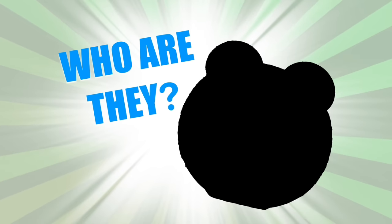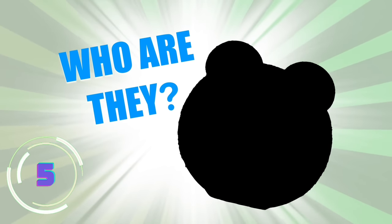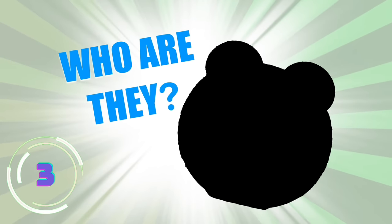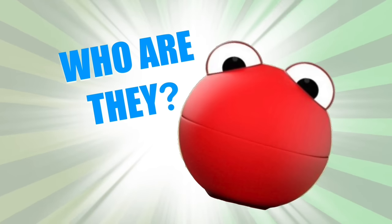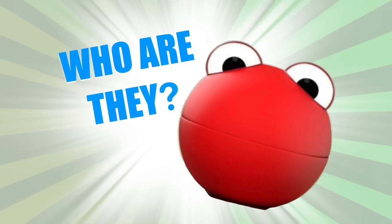One more chance! These adorable little balls come in Number Block colors. They have eyes but no arms and legs, and they usually appear to help count numbers. Who are they? That's right — they are the Number Blobs!